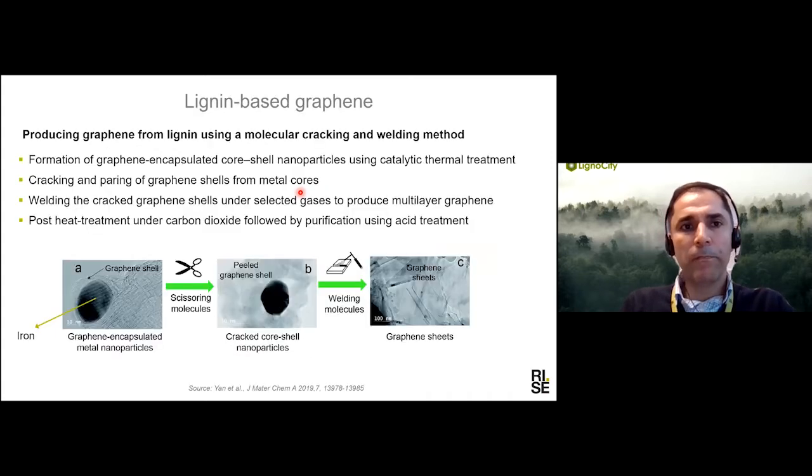Graphene is another topic, and you will hear more about it in the next presentation. One interesting example from the literature uses metal catalyst-based graphitization with iron: graphene forms around the iron particles, and then different mechanisms are used to crack and break this graphene layer. The separated layers are then connected by a welding process to produce multi-layer graphene, followed by purification of the material.